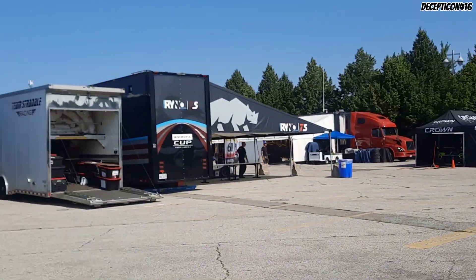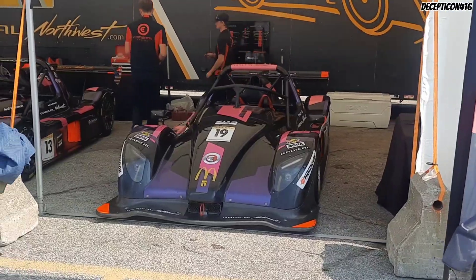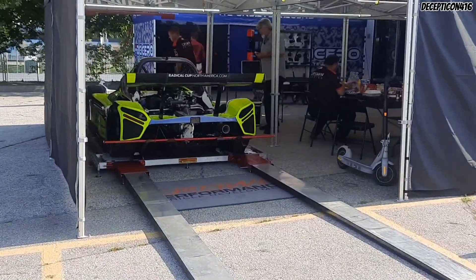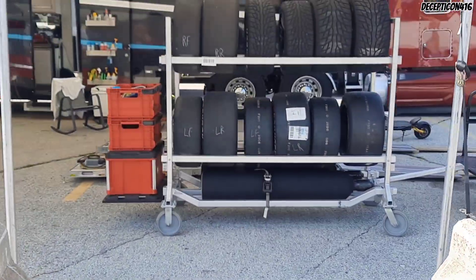So that was pretty much the tour of the garage. There's nobody here, so check out the other videos. I just hear that sound — there's a lot of tires.